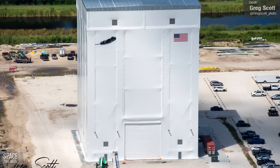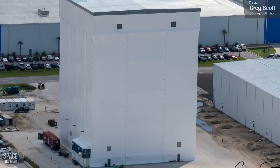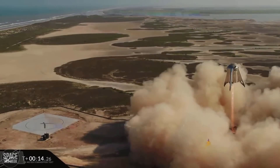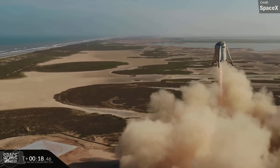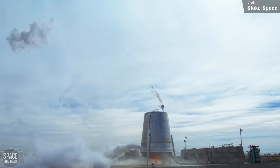That being said, the walls themselves look more like temporary sheeting rather than solid cladding, and there's an outline of what might be a full-height door on the other side, so it'll be interesting to see how this building looks on Greg's next flyover. Now, do you remember Starhopper and SN5 and SN6? I miss the days of flying grain silos — and I guess so did Stoke Space, because last week they performed their very own SpaceX-style hop test.